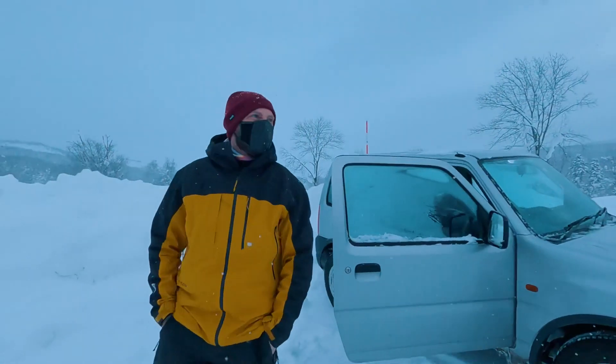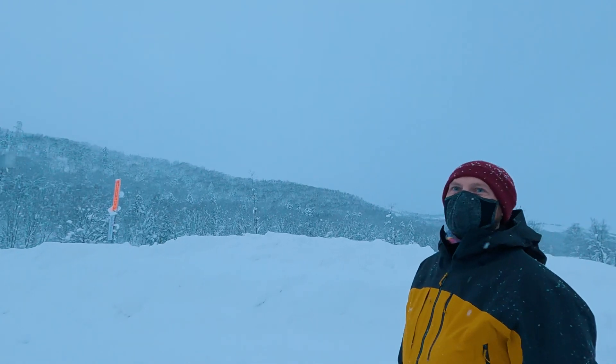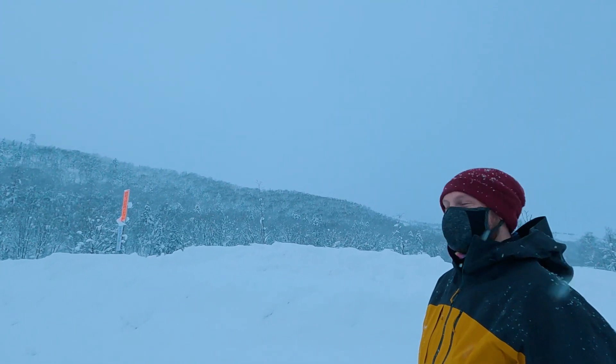Happy new year! There's good snow dash from all the weather stations — this is one of the only places in Hokkaido right now that's above average. Really? Yeah.